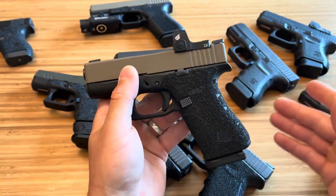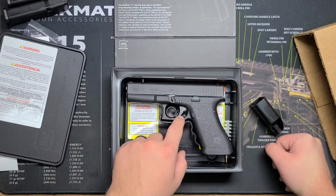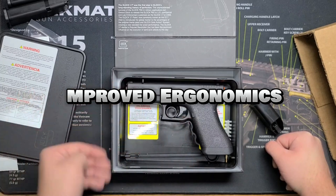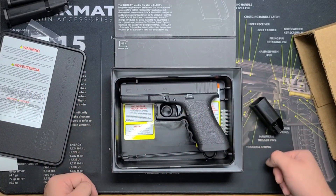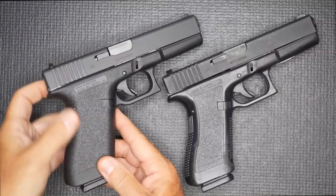Enhanced corrosion resistance: polymer is inherently resistant to corrosion, a significant advantage in harsh environments. Improved ergonomics: the frame's design offered a comfortable grip for various hand sizes. Despite its groundbreaking features, the Gen 1 lacked some functionalities that became standard in later generations.